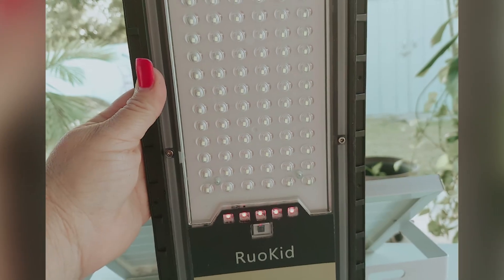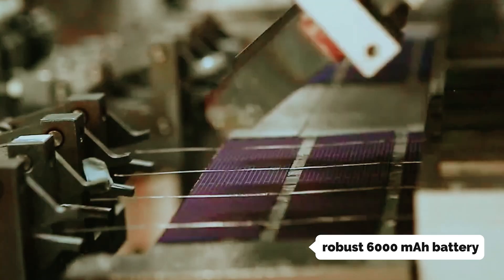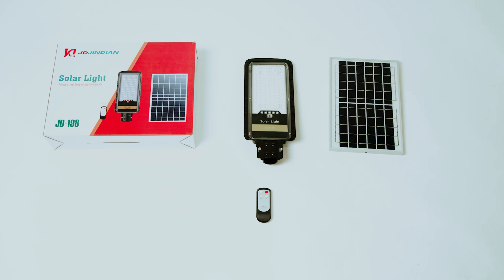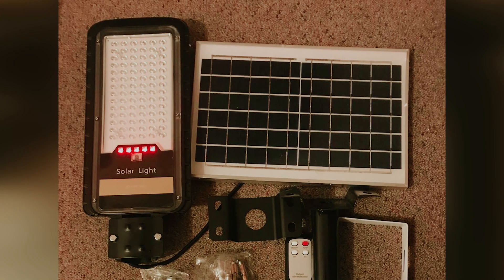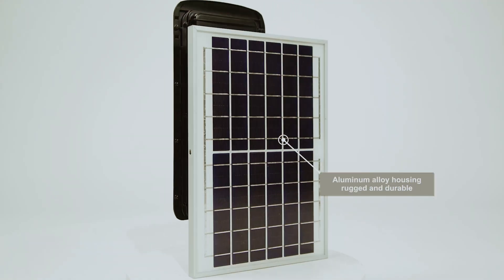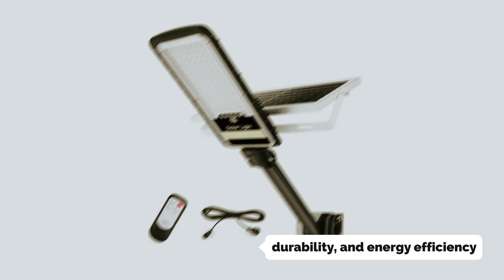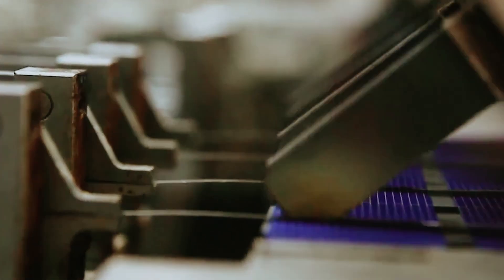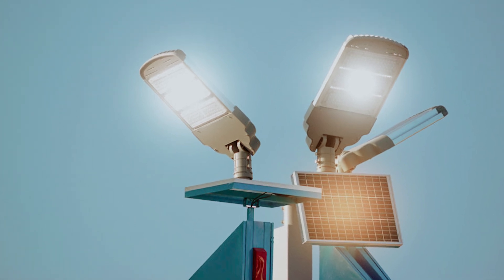Battery performance is another area where Ruokid shines. Their solar lighting units are equipped with a robust 6,000 mAh battery, ensuring they can run for more than 24 hours on a single charge, providing consistent illumination night after night. With high-quality solar panels, you can recharge the battery in just four hours, making them efficient and convenient. By choosing Ruokid Solar Streetlights, you're opting for a solution that combines functionality, durability, and energy efficiency. Embrace the future of outdoor lighting with Ruokid and enjoy peace of mind knowing you're making a smart, sustainable choice.